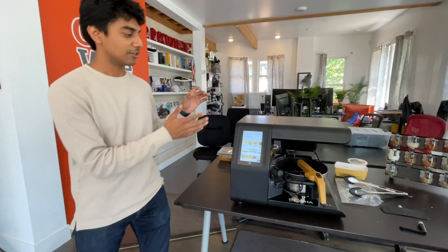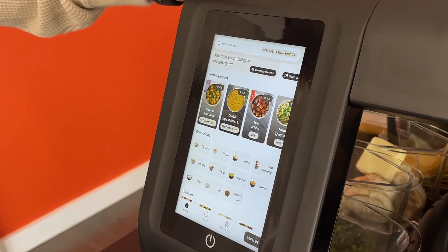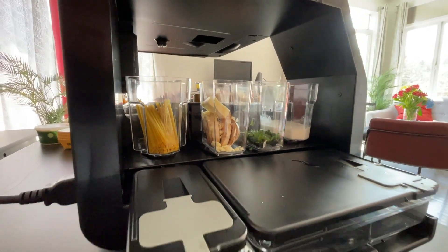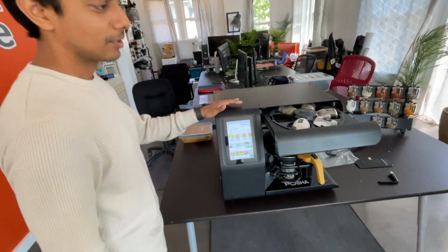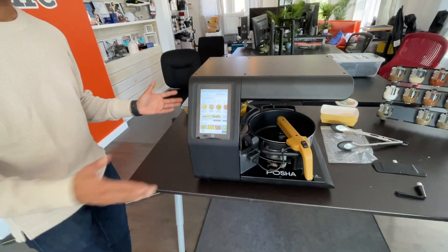All you have to do is choose a recipe on the screen here, put freshly chopped ingredients in the back, put spice pods on top, cook and sit back and relax while Poshya cooks a delicious meal for you.